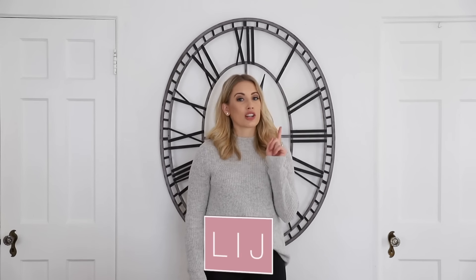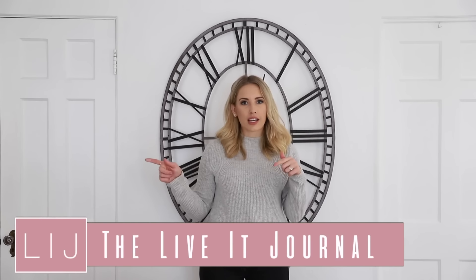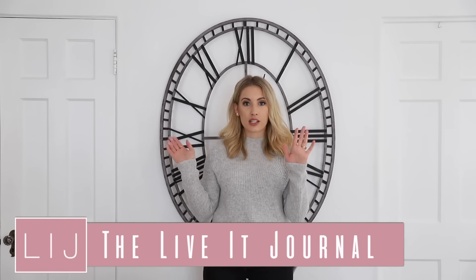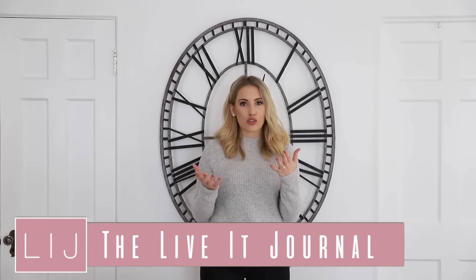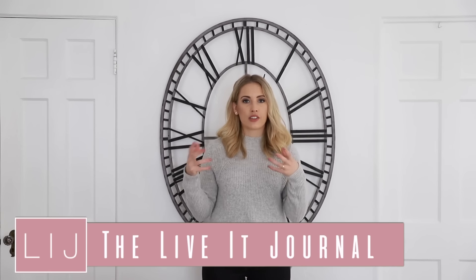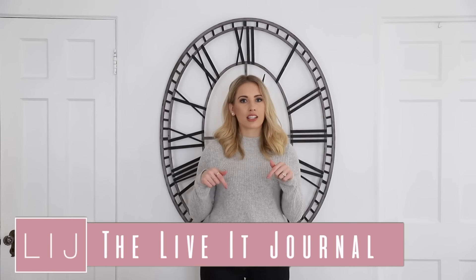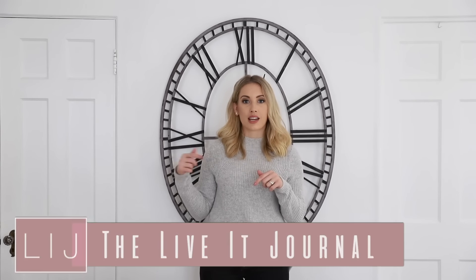Today's design style we are tackling is the coastal design style. This is one I've gotten a lot of requests for, and we're kicking off January with some coastal vibes. Also, if you guys have not heard of the Live It Journal yet, click the link below — it's a way for you to take my videos and apply them directly to your own spaces and lives. Sign up at the blog link below.